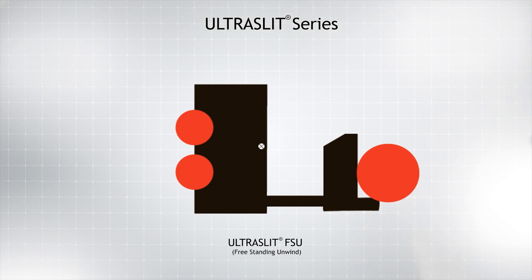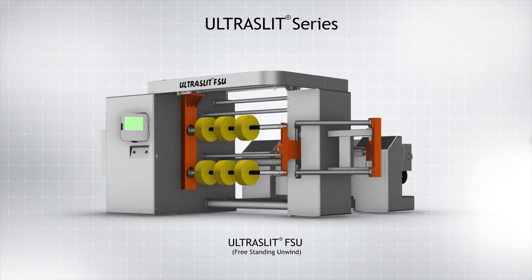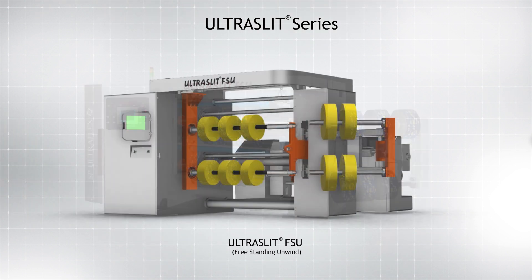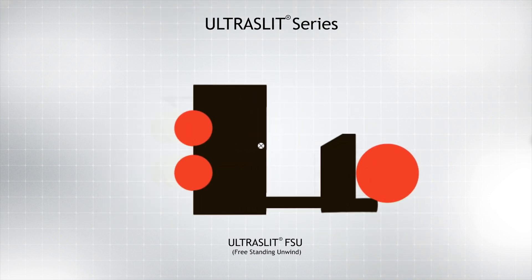The second variant of the Ultra Slit series makes use of an underpass platform to separate the two sections of the machine, and is aptly called the Ultra Slit FSU owing to its freestanding unwind. The working platform in this model offers good overall visibility, an ergonomic location for web monitoring, and a splice table at the unwind.